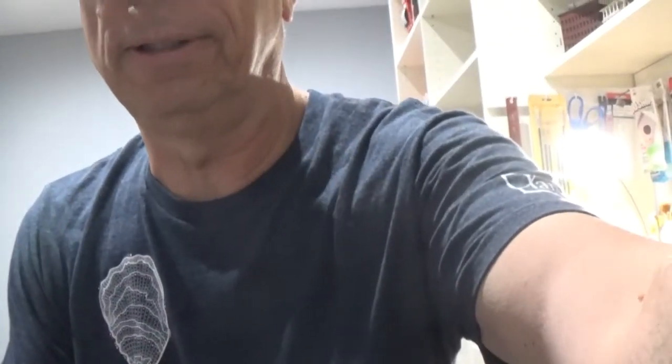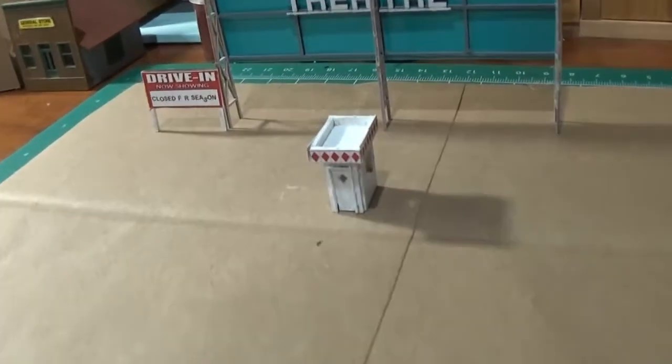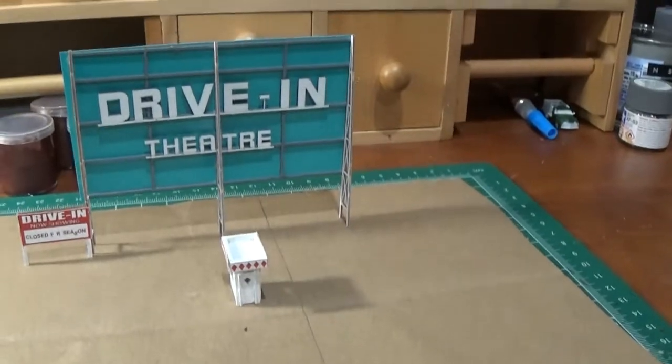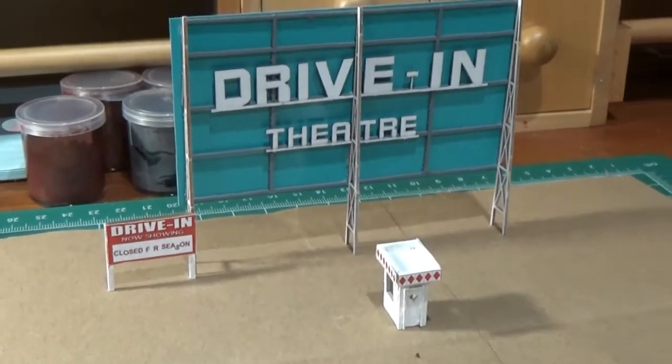I'm going to show you a finished project — a small project that I just did. It's the Blair Line drive-in theater, so this is an N-scale little drive-in theater. That's the screen, ticket booth, and the sign, and that will go on the layout downstairs. This is complete and was an easy kit to build, really not that difficult.